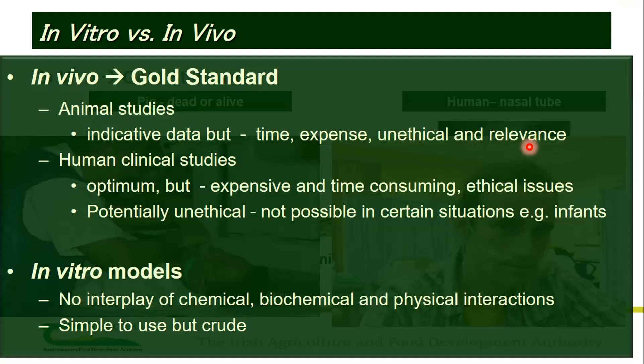In vivo models — human and animal — are in general very good. However, they are always expensive and very time consuming. Animal models are seen as unethical now, and a lot of food companies don't want them. In human models, there are certain instances where it's also unethical — for example, you can't do a human intervention trial with infants. So there is a place for in vitro lab-based models, though all of them lack the complicated interplay between chemistry, biochemistry, and physical interaction.